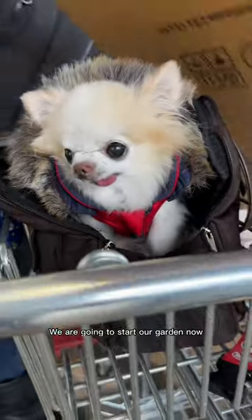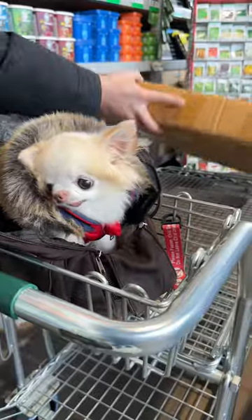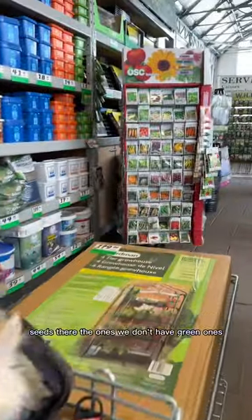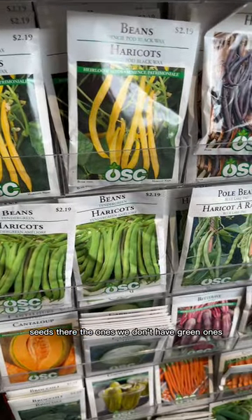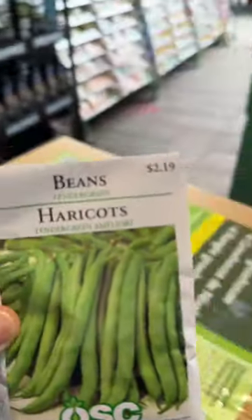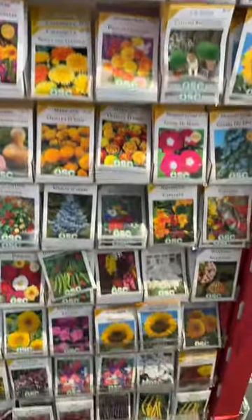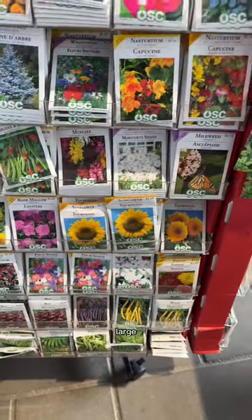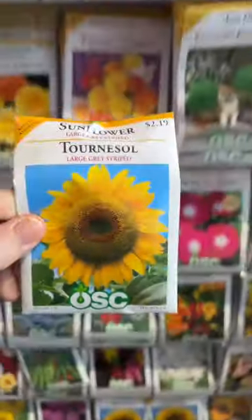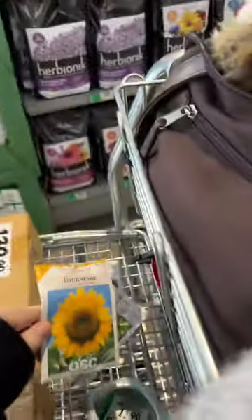Gonna start our garden now. Gonna find some seeds too. We don't have green ones — I'm gonna get these. Green beans. Those are so tasty. I want some sunflower seeds. Large ones. This big sunflower. Gonna try to grow one this year.